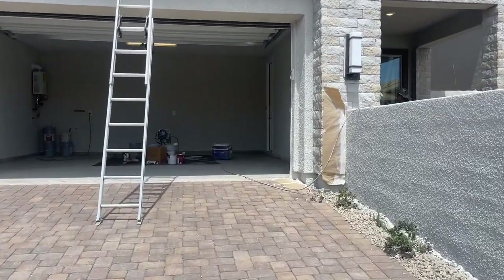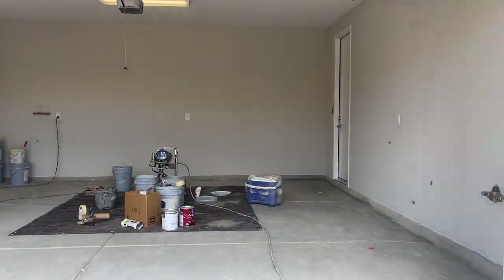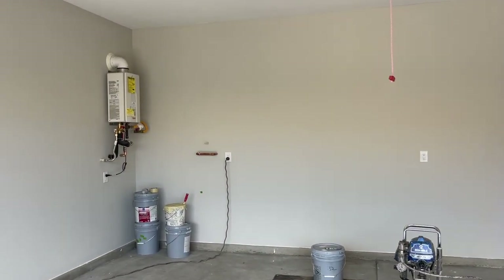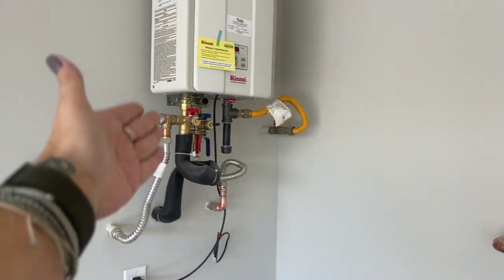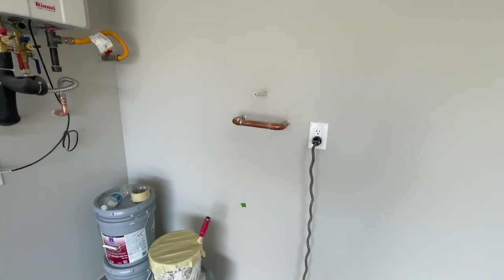This one comes with either a den, or you can convert the downstairs room into a full bedroom. These models also come with a tankless water heater and a water softener.